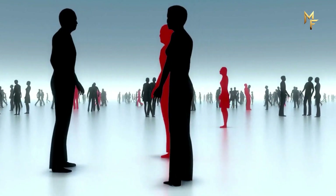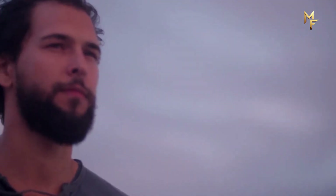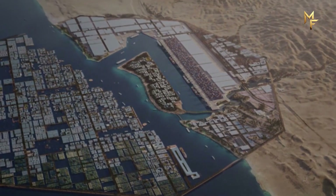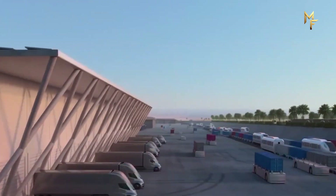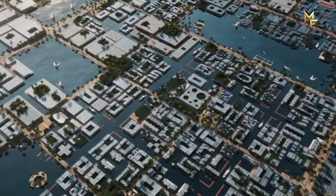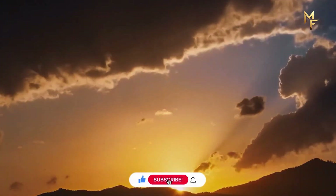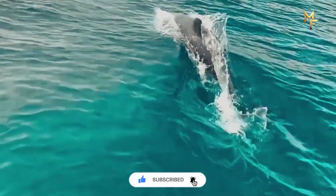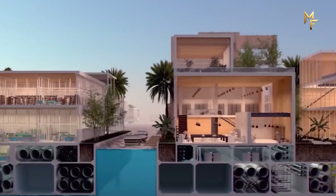As the sun sets over the Red Sea, Oxagon stands as a symbol of humanity's eternal desire to push boundaries and build the impossible. If you want more deep dives into the world's most daring projects, from ancient wonders to futuristic megacities, make sure you subscribe — because the next story might just change the way you see the world.